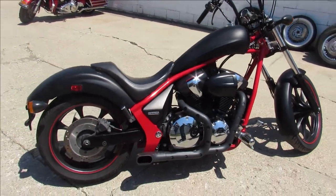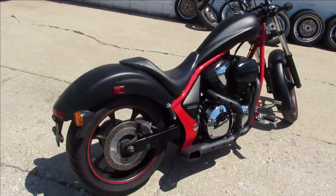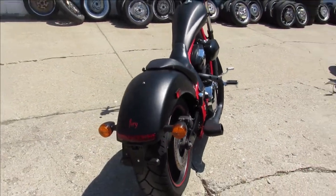Anybody looking for a cool bike, we got it here at Approval Power Sports. We've got over 300 used bikes, guaranteed financing, out-of-state financing, nationwide shipping.